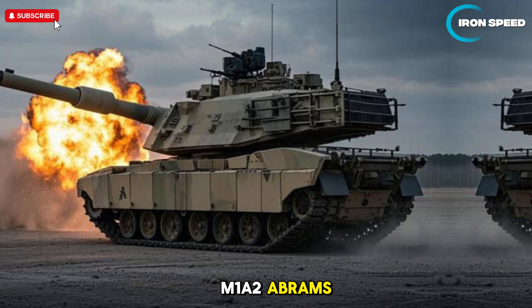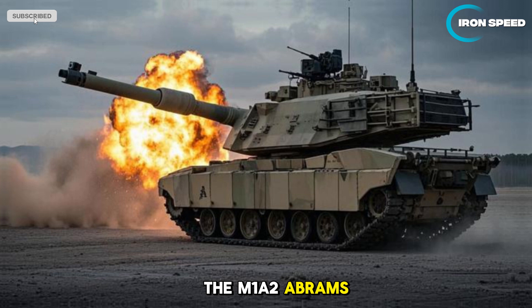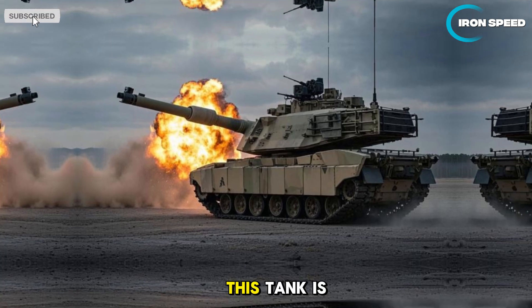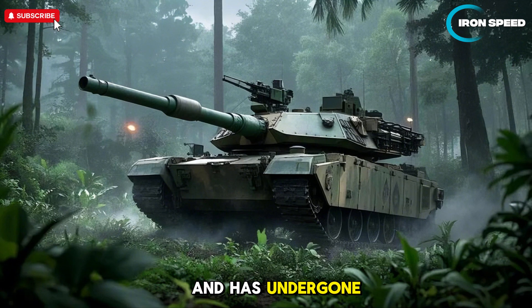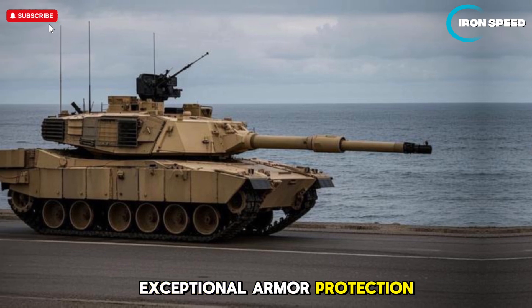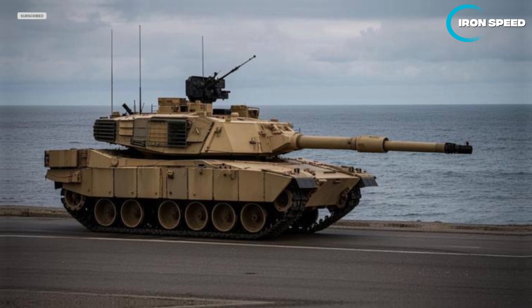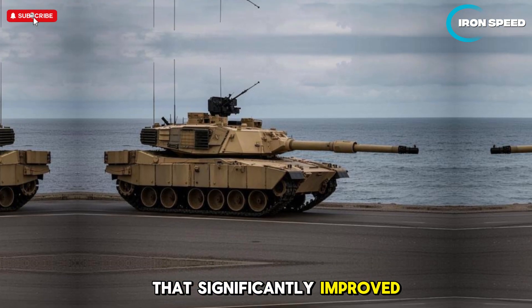The M1A2 Abrams is the main battle tank (MBT) of the United States Army and several allied countries. This tank is a development of the M1 Abrams, first developed in the 1980s, and has undergone various technological improvements to enhance its durability, firepower, and mobility. It is known as one of the best MBTs in the world due to its exceptional armor protection, advanced weapon systems, and superiority on the modern battlefield.